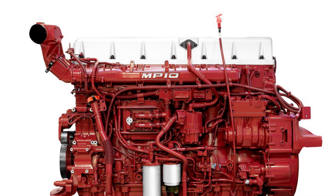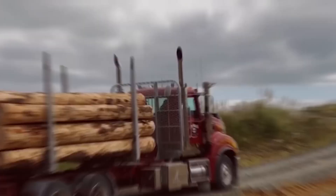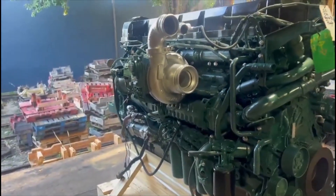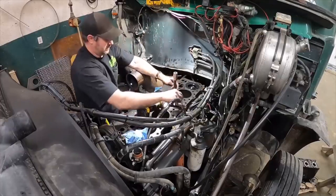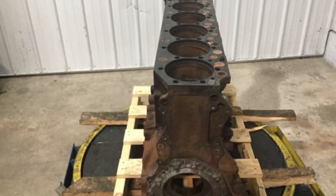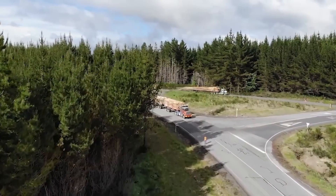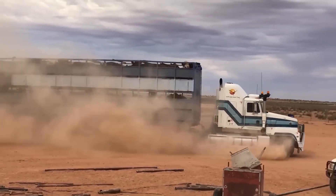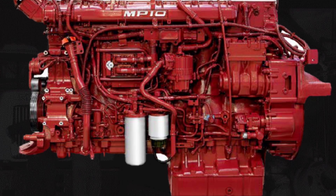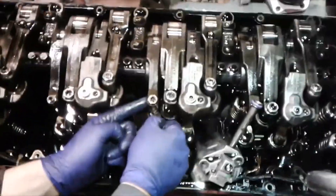The Mack MP10 represented sophisticated modern diesel engineering applied to extracting maximum power from a single-overhead-cam inline six-cylinder design. While based on Volvo's D16 platform, Mack's engineers made significant modifications to optimize it for American heavy-duty applications. The foundation was a massive cast-iron block designed to handle enormous stresses producing 685 horsepower from 16.1 liters. At approximately 38 horsepower per liter, the MP10 achieved the optimal balance between specific power output and durability, with the single-overhead-cam design keeping mechanical complexity manageable while allowing precise valve timing control.